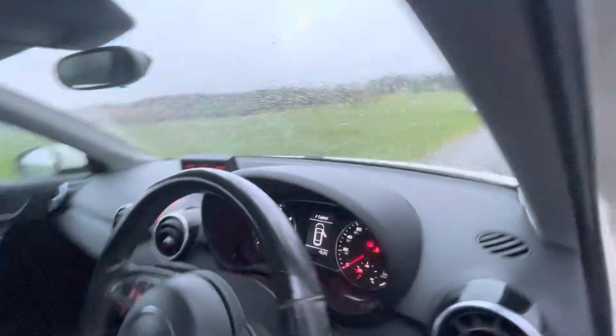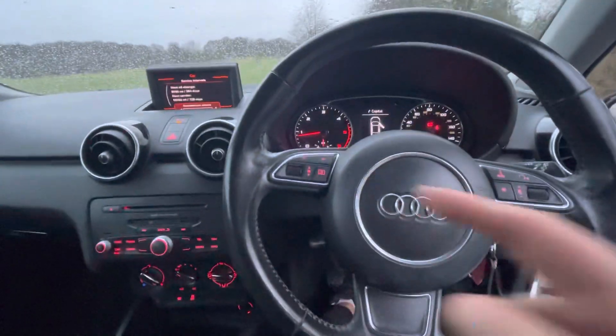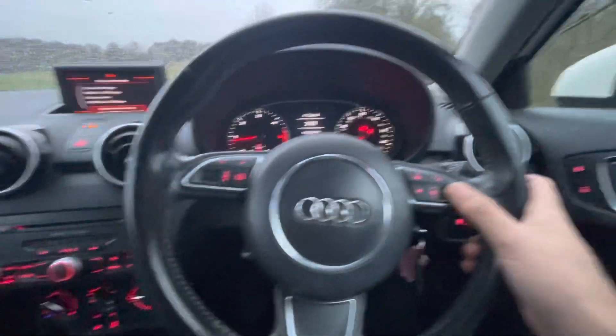You have a leather multi-function steering wheel, so you control all your multimedia functions on your left, and your volume and things like that on your right.